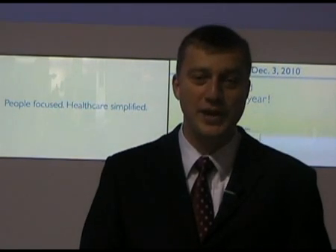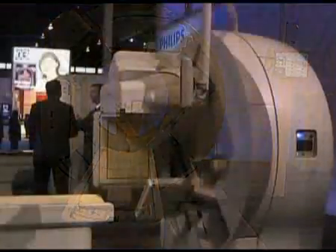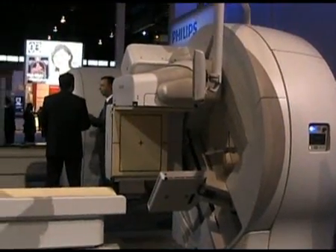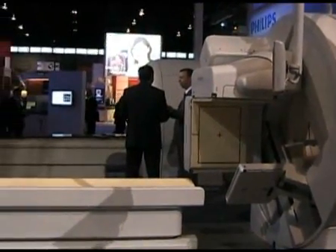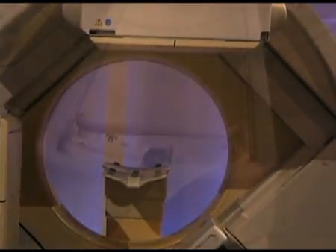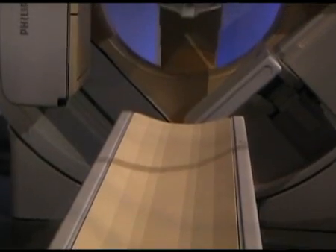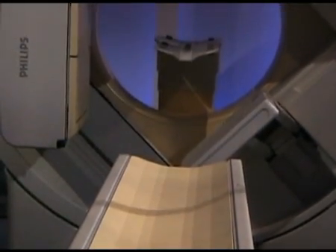First of all, we are committed to help our customers to expand their clinical capabilities of their radiology departments. An example this year is our brand new SPECT CT. That SPECT CT has 50% better spatial resolution than the predecessor, which will enable our customers to see much more and have the benefit of working with it.